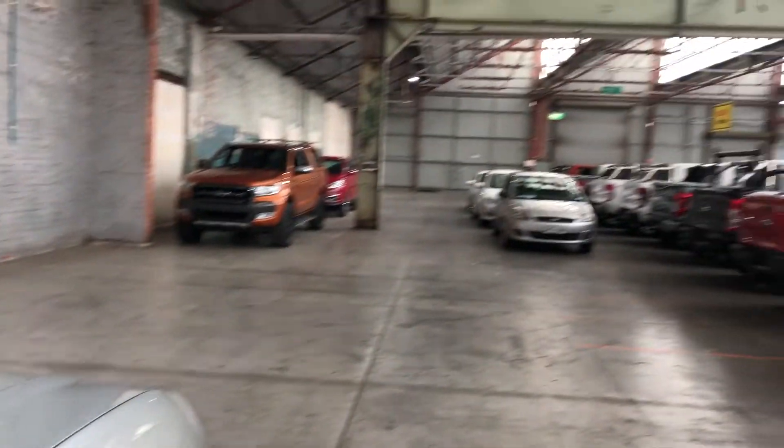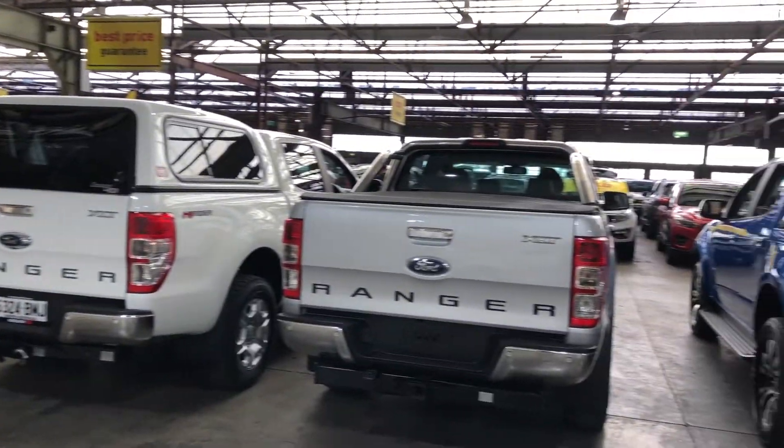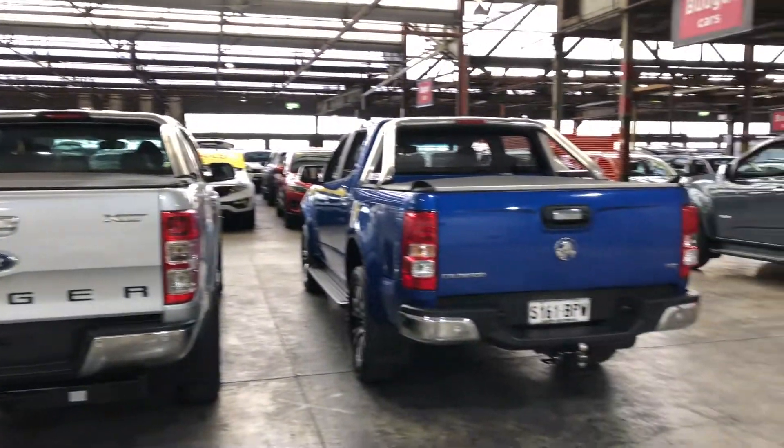If this Tucson's not for you, we do have over 300 vehicles on the lot, with access to over 2,000 vehicles Australia-wide. Hope to see you soon. Thanks.